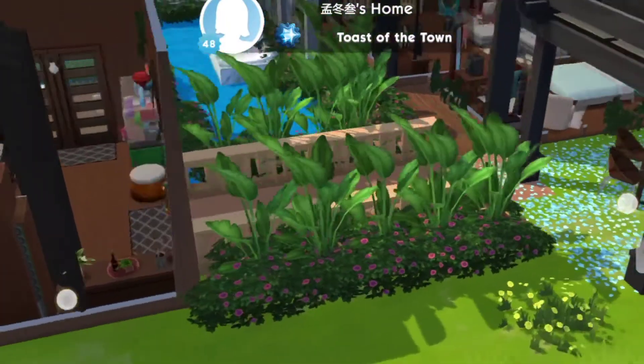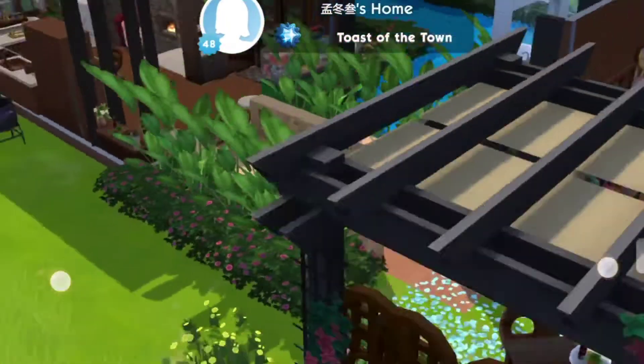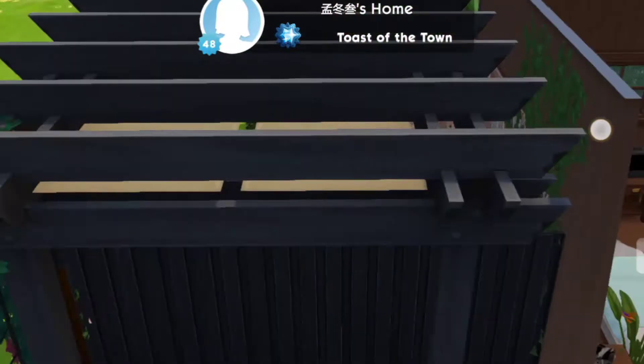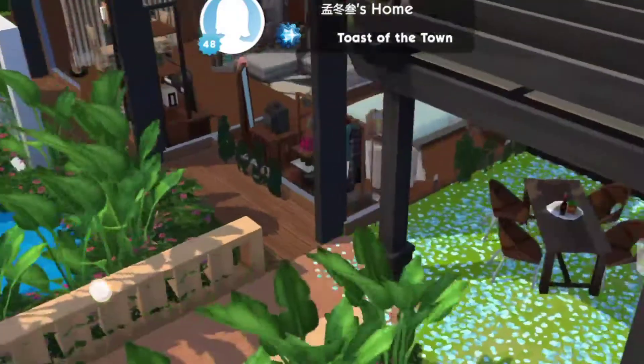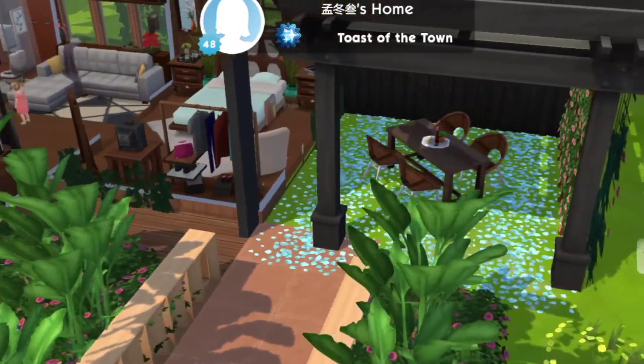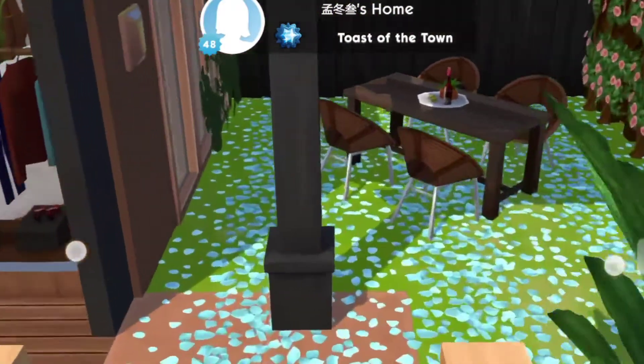Inside and outside, it really gives me an awe. It really amazes me because I've never thought of doing this in my five years of playing the Sims Mobile. It's so nice, so nice.